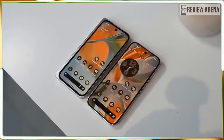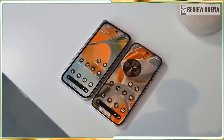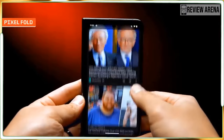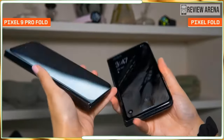It starts at $1,799 US for a 256GB model with 16GB of RAM, and is available in Obsidian and Porcelain. I prefer the Obsidian, which offers a deep inky black that could only be described as sexy.